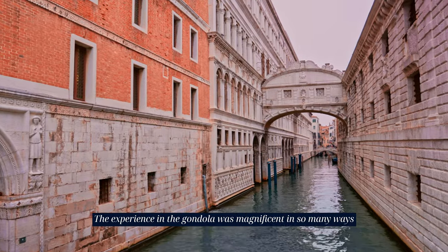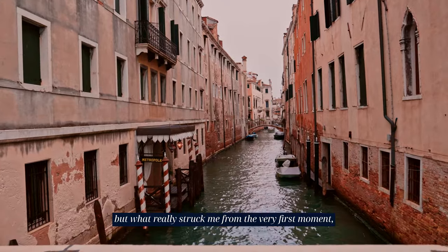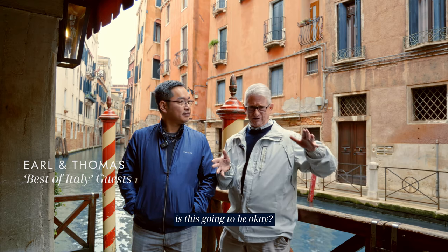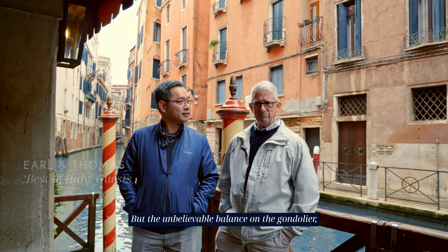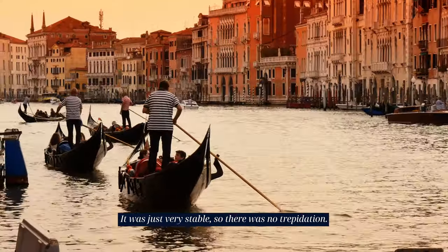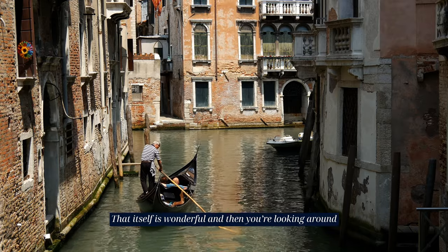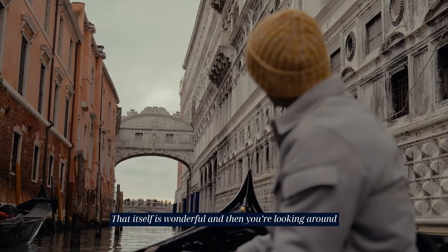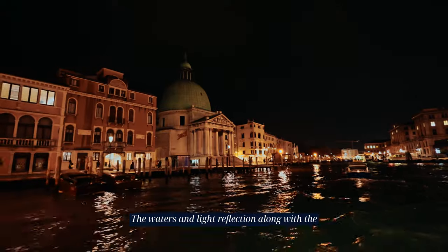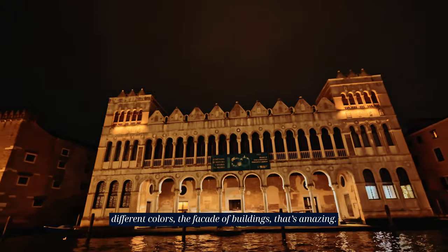The experience of the gondola was magnificent in so many ways, but what really struck me from the very first moment was getting down into the gondola. From the outside you look and think, is this going to be okay? But the unbelievable balance of the gondolier made it very stable, so there was no trepidation. Once you're in the gondola, you're just gliding along through the water, looking around at the different styles of architecture. The waters and light reflection along with the different colors and façade of buildings — that's amazing.